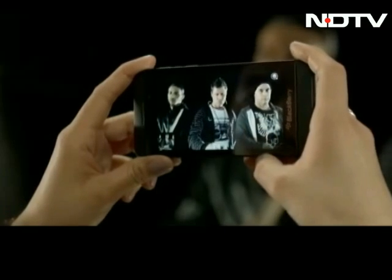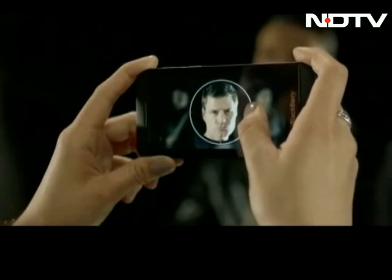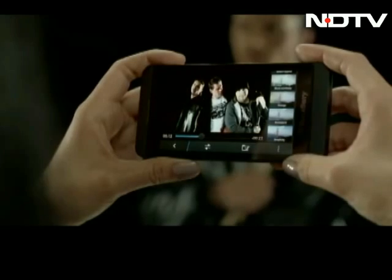The BB10's camera app has a cool new feature called Time Shift that captures multiple shots of a given subject before and after you've taken the picture, and then lets you quickly scroll through them on a radial menu to pick the perfect one.